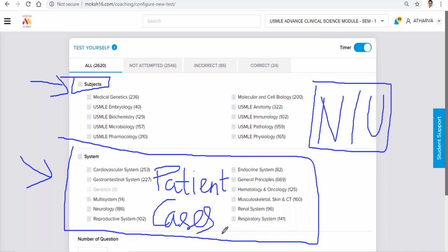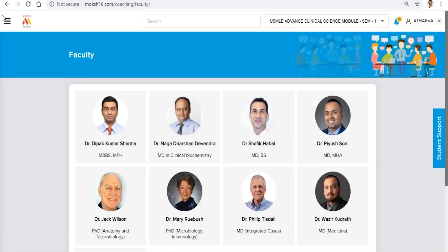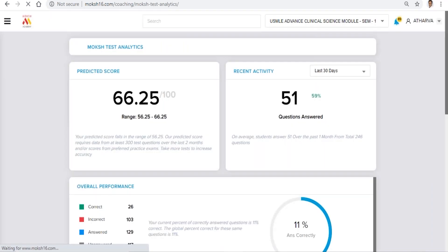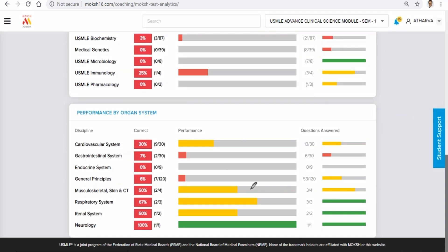Our faculties give you maximum practice on patient cases because ultimately you need to become a good doctor, which is only possible when you clear a licensing exam. We have world-class faculties supporting each and every MOOC student — one of the best pools of faculties regularly teaching students and making them physicians. The AI in the computer will also show you which subjects you are weak or strong in — endocrine weak, gastro weak, neuro strong, respiratory okay.